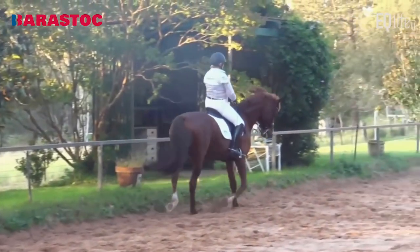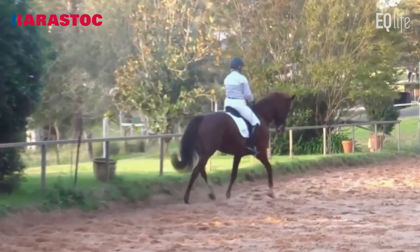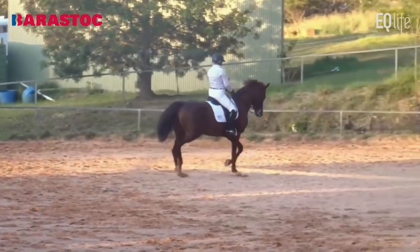The shoulder-in, for me, lacks a little angle. It's a little bit too straight. Lacks a little flexion and bend. Could be more. 6.5.